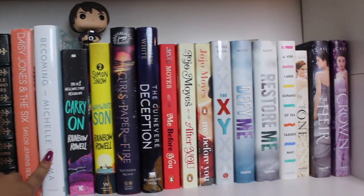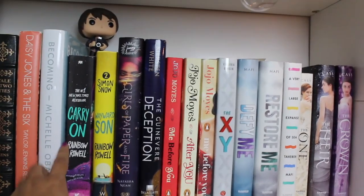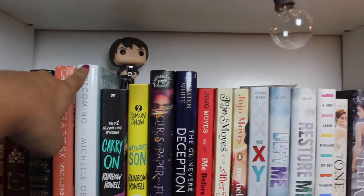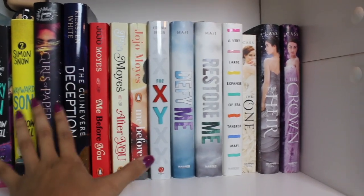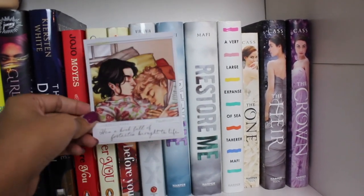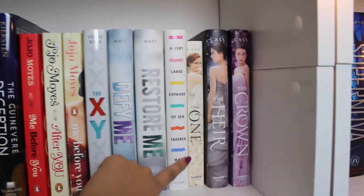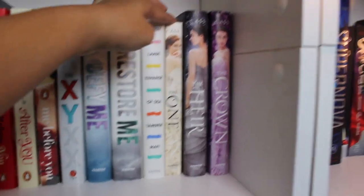Then we have Daisy Jones and the Six, Becoming by Michelle Obama (which I haven't read yet but really want to), Carry On and Wayward Son, Girls of Paper and Fire, and Going Over Deception (which I didn't like too much). We also have Jonathan from Stranger Things. I have a couple copies of Me Before You and After You — I love Jojo Moyes. I also have a Simon Snow and Baz print from Carry On, the Shatter Me series, and A Very Large Expanse of Sea, my favorite book by Tahereh Mafi.